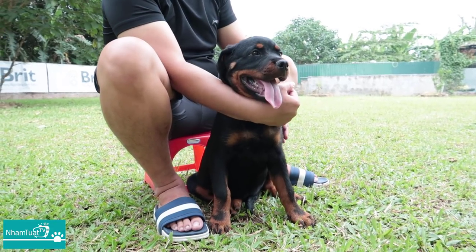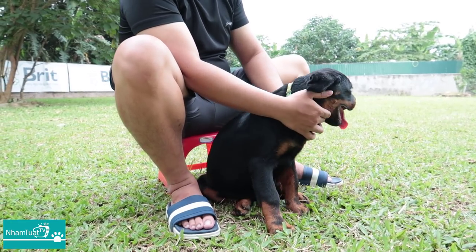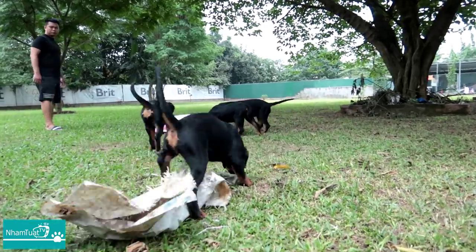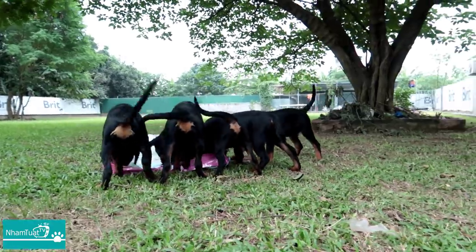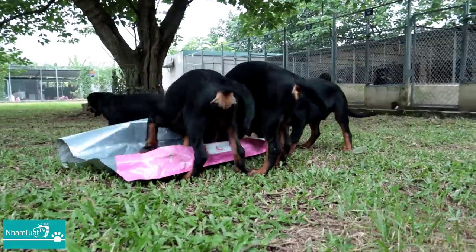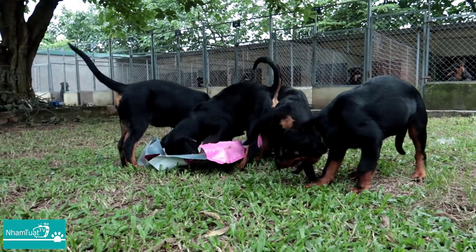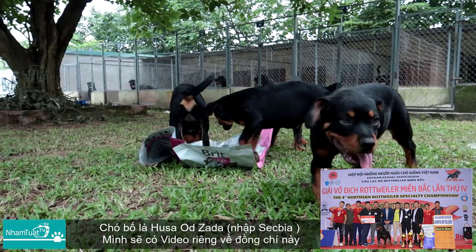Tạm thời hôm nay là mình chỉ tìm hiểu về chó con như thế này thôi. Bây giờ sẽ nhờ Vinh thả đàn chó con ra để cho anh em cùng xem nhé. Đàn chó này khoảng 3 tháng rồi. Nguồn gốc của đàn chó này là từ trại em — chó bố, chó mẹ là từ con giống của trại em. Chó bố là Husa Ozadai, con giống khá nổi tiếng trong giới chơi Rottweiler ở Việt Nam.